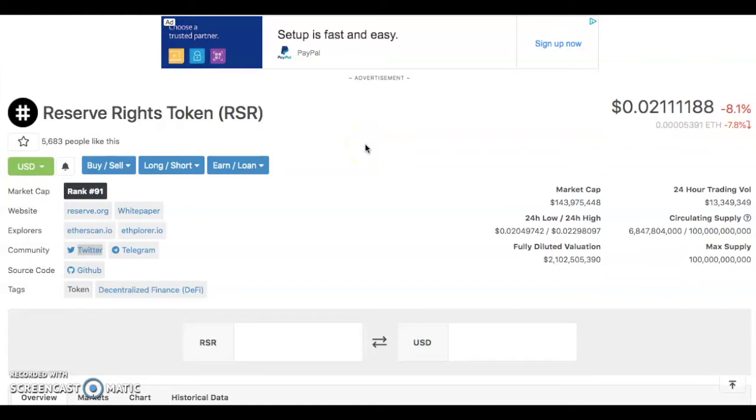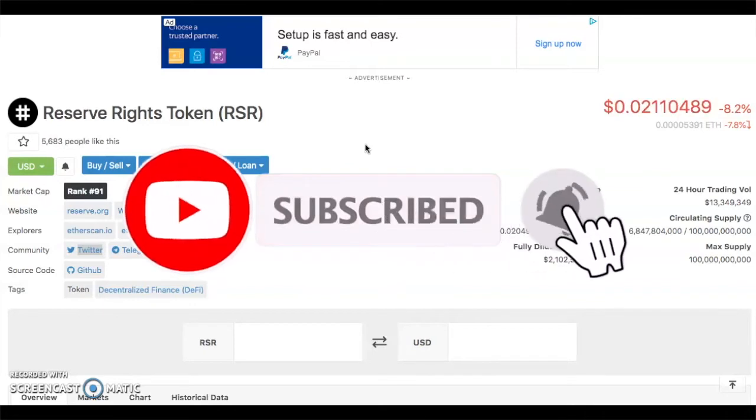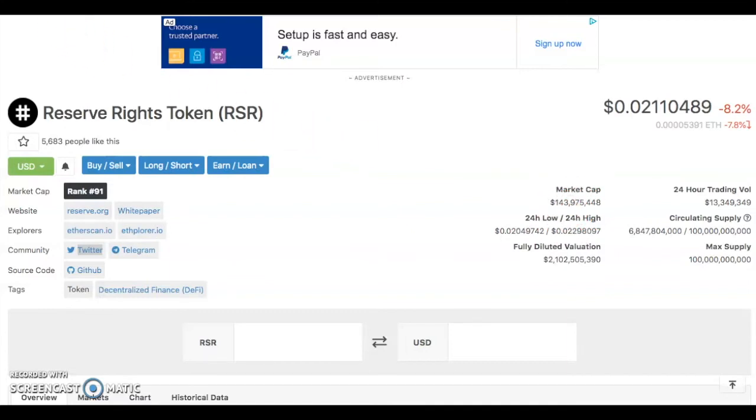What's up cryptocurrency fans, welcome back to the Everything Altcoin channel. Today we're going to be talking about Reserve Rights token, RSR — it's my favorite token in the hundred millions right now, a high-cap token. Before we get into talking about Reserve Rights and why it's my favorite, please subscribe to the channel, hit that red subscribe button, comment and like the video, and let's get right into it.